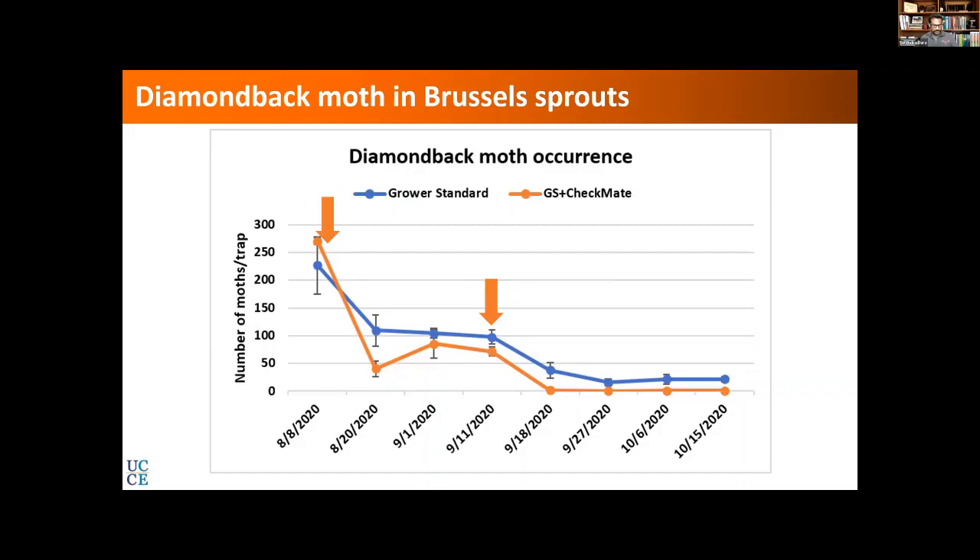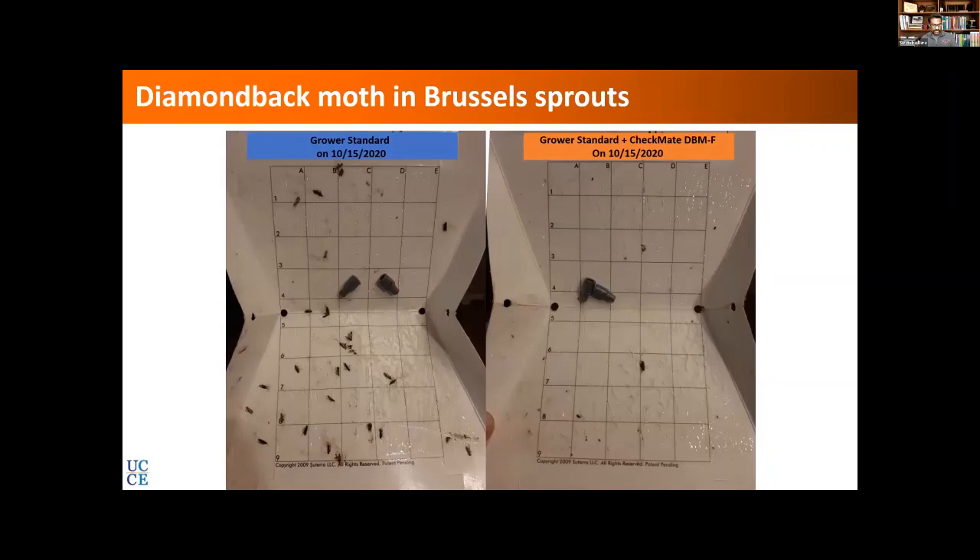This is what we found. Starting right after August 8th, we had higher moth counts before that, then there was a big drop. There was a general decline in moth populations across the field, but we continued to have fewer moths on the traps where the Checkmate was applied. Significant differences showed up on two particular dates. Towards the end you see far fewer moths even in the grower standard, but early in the season we had a lot more.